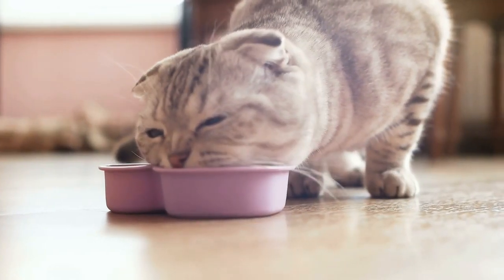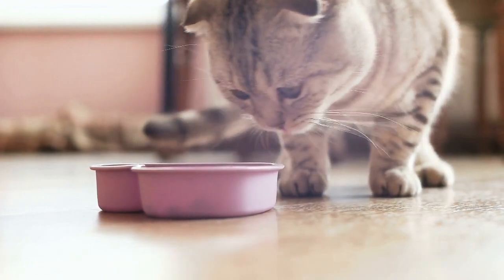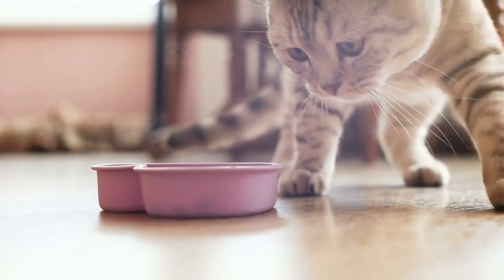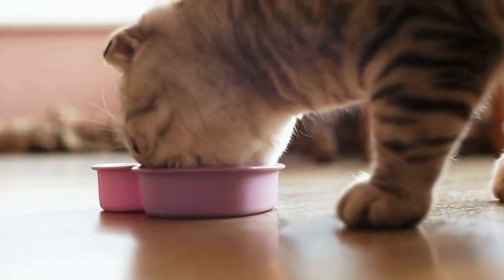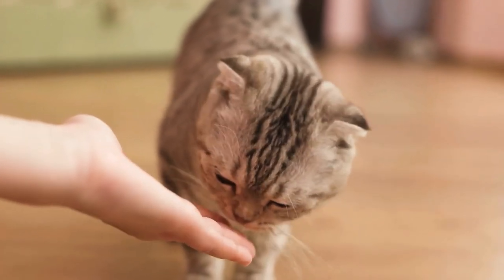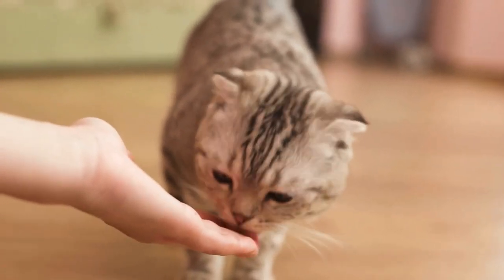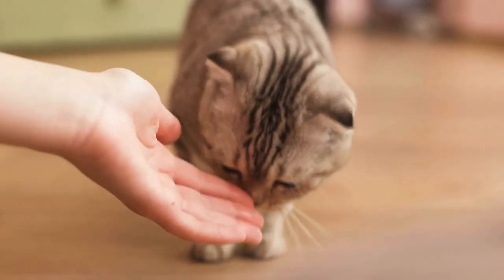Polyunsaturated fats — omega-3 and omega-6 fatty acids — have also been studied for their roles in inflammation. Many studies have shown that having a high ratio of omega-3 to omega-6 fatty acids can lead to a reduction in human and rodent inflammation. Based on these studies, a popular guideline is to feed your cat a diet that is higher in omega-3 and lower in omega-6, which is often accomplished with fish or krill oil supplementation.